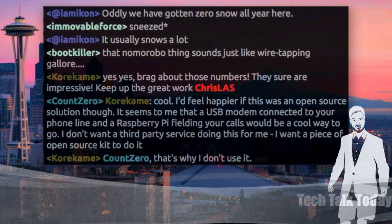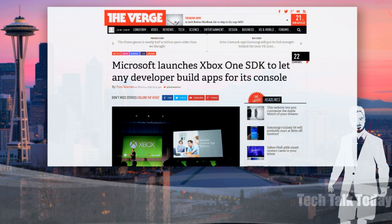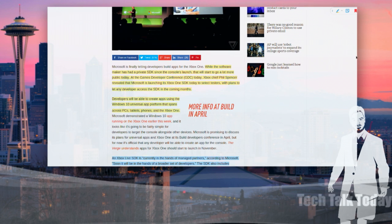This one caught me by quite a bit of surprise. The Xbox has been one of the most closed-off platforms ever. They have a built-in app store and a huge user base. When Microsoft announced they're shipping an SDK to developers to allow any developer to build apps for the Xbox, that caught my attention. The details: the software maker has provided a private SDK in the past. Now developers will be able to create apps in coming months using the same Windows 10 universal app platform that spans PCs and tablets — and it will also work on the Xbox One. This is a major change.